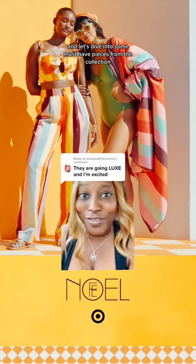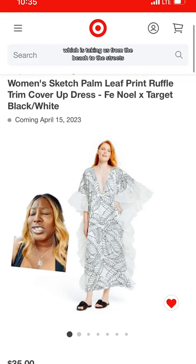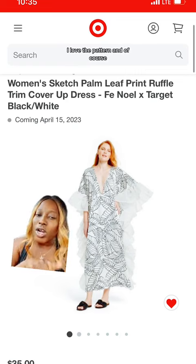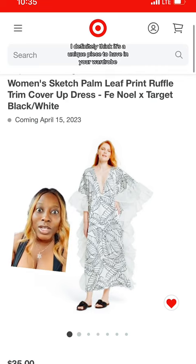Let's dive into some must-have pieces from the collection, starting off with this palm leaf print ruffle dress, which is taking us from the beach to the streets because you can wear it in so many different ways. I love the pattern and the ruffle details — it's so chic and a unique piece to have in your wardrobe.